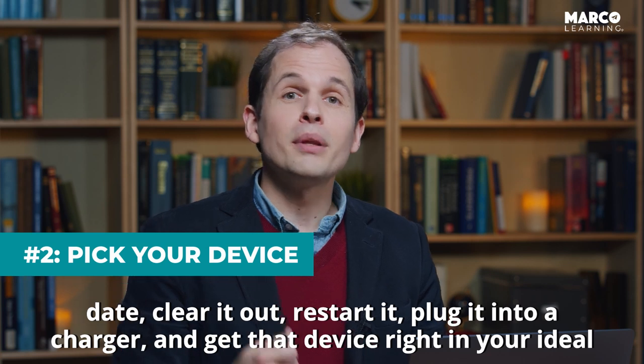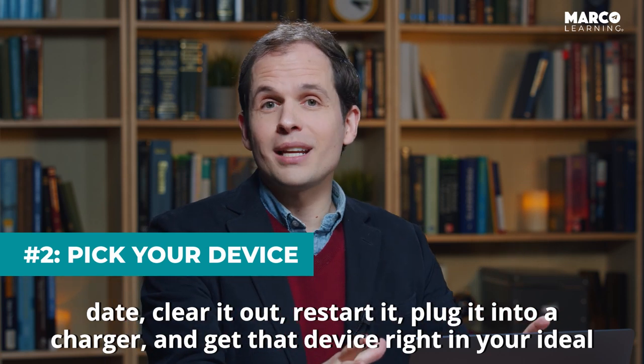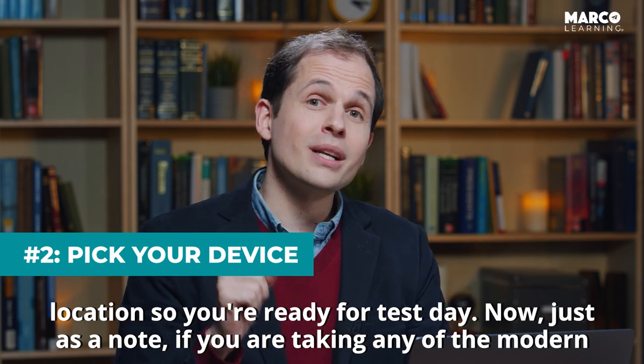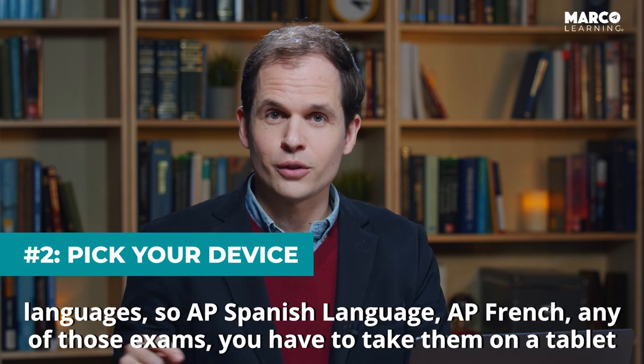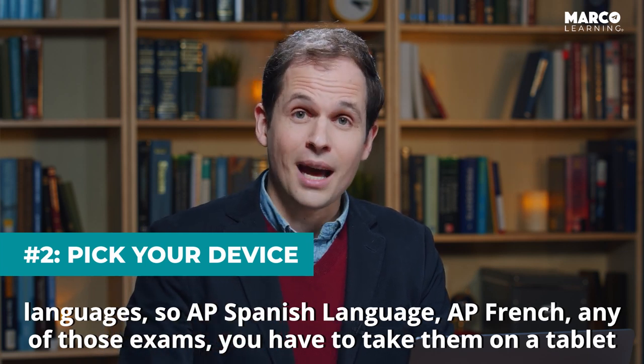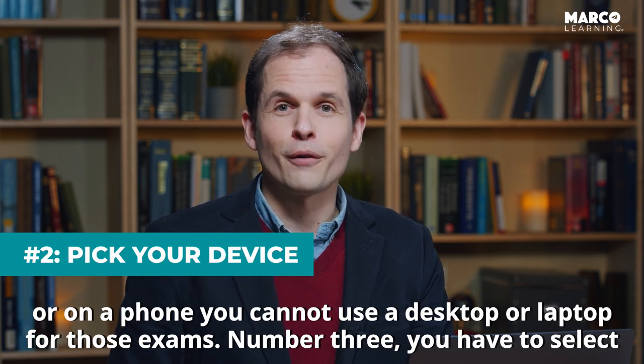Clear it out, restart it, plug it into a charger, and get that device in your ideal location so you're ready for test day. Note that if you are taking any of the modern languages — AP Spanish language, AP French, any of those exams — you have to take them on a tablet or on a phone. You cannot use a desktop or laptop for those exams.